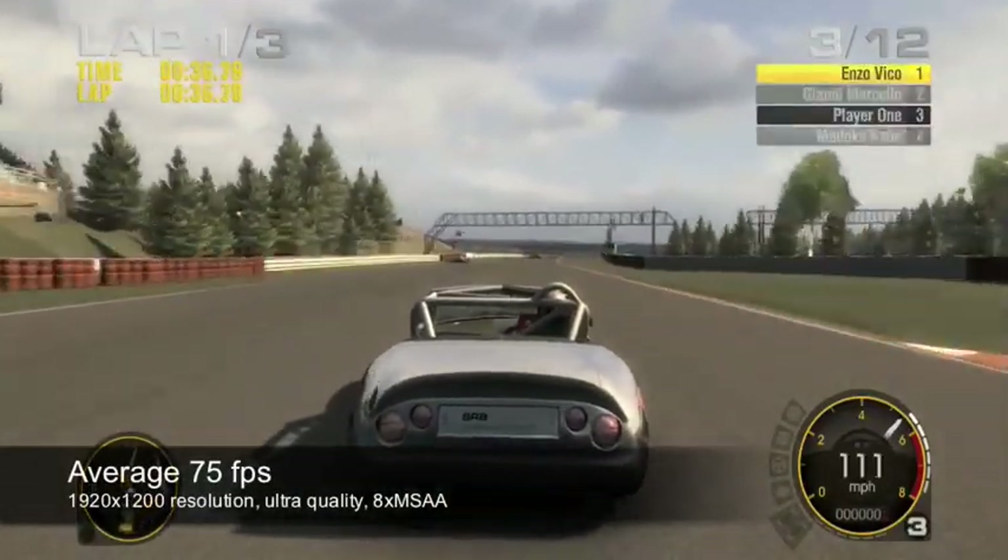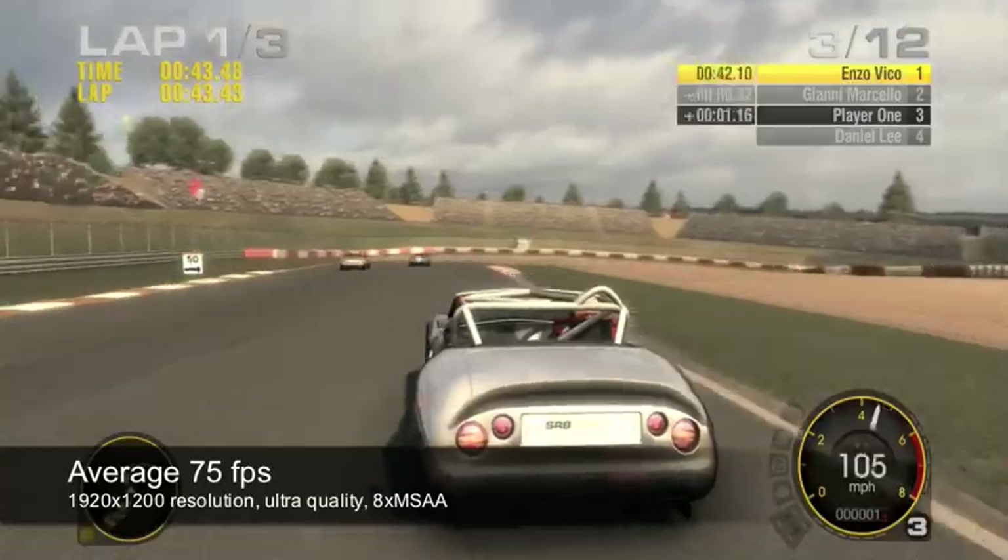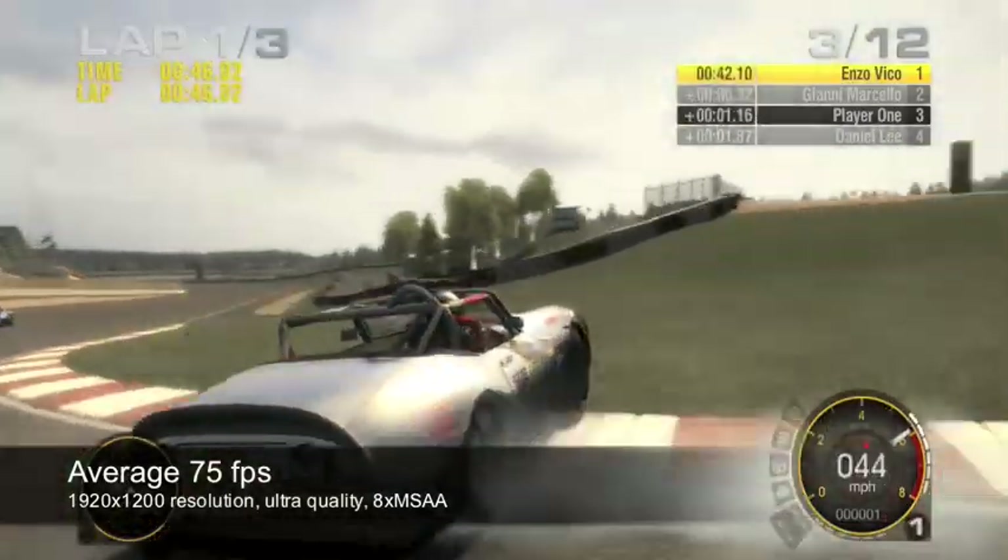In Grid, you can expect an average of 75 frames per second at full HD resolutions with max quality settings and eight times anti-aliasing.